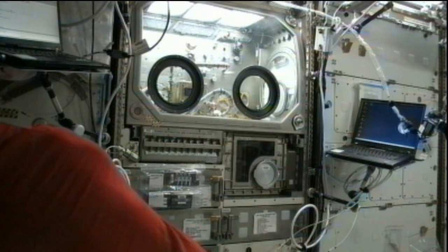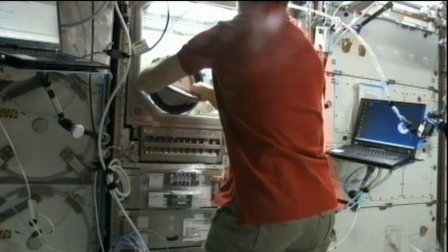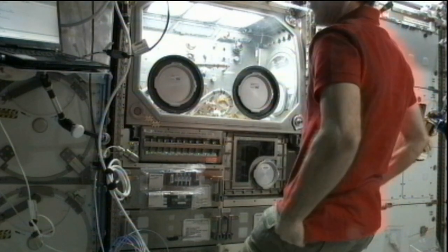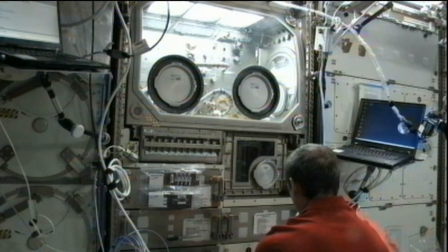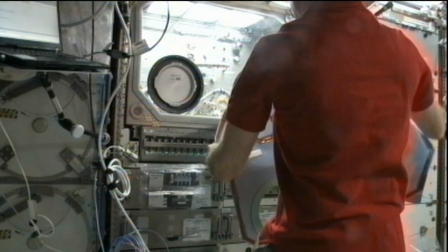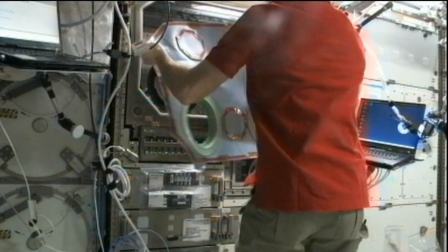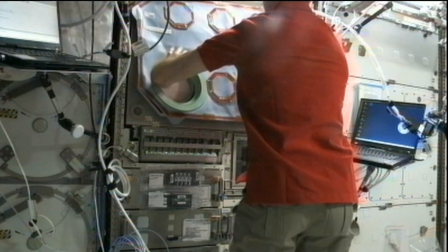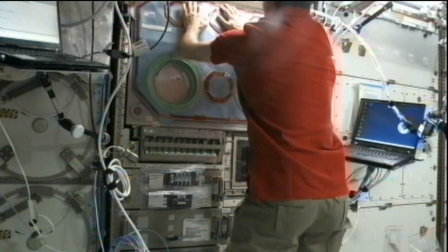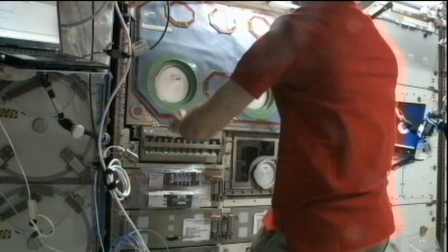On Earth, various processes are at play, such as sedimentation and convection, but we can eliminate those effects by casting this metal on orbit. The goal of CSLM is to do the casting without those interfering effects of gravity, then take the resulting materials back to Earth and examine them so that we can better understand how to make metals such as engine blocks or turbine blades. If we better understand the physical processes of coarsening, we can build better materials.